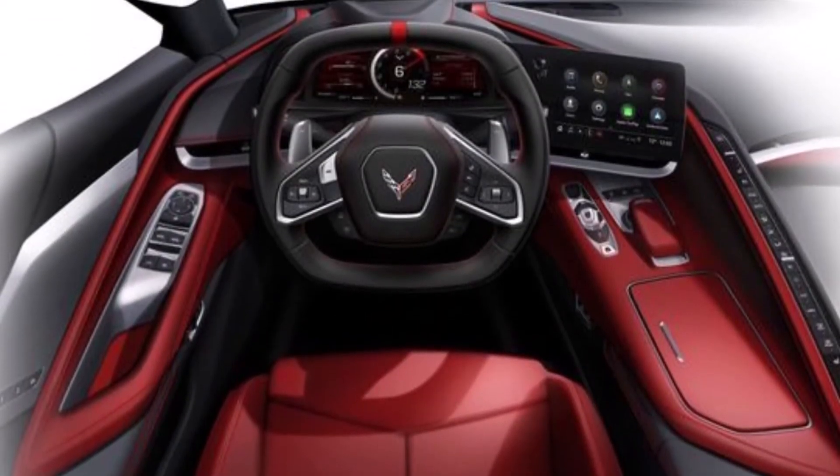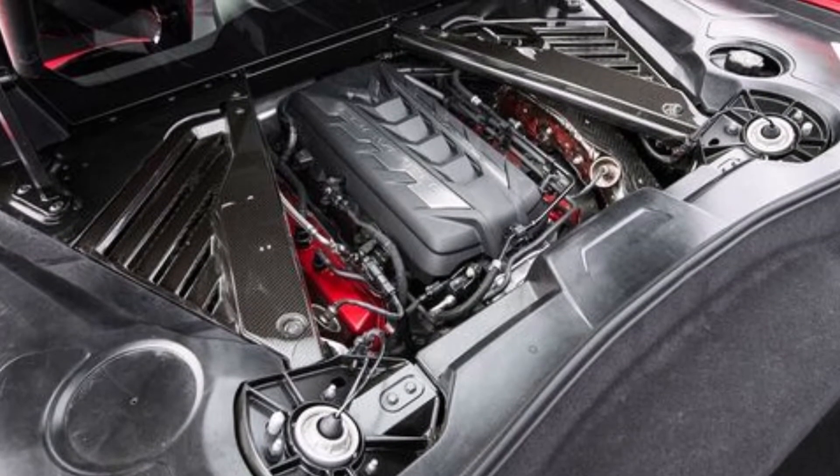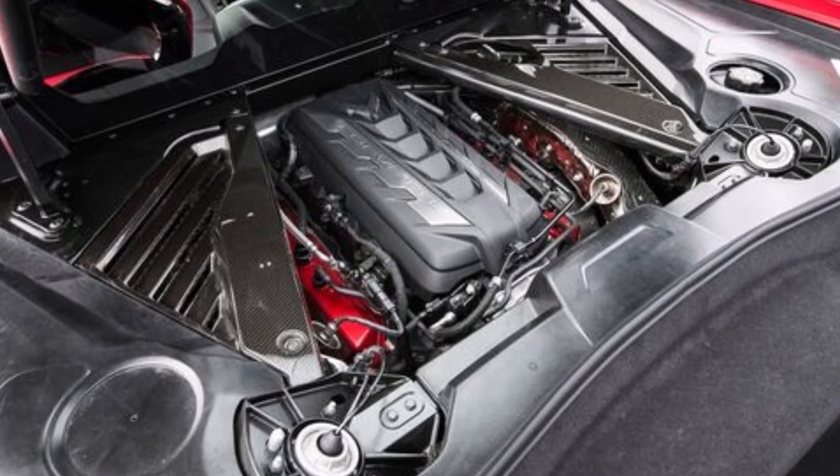The 2020 Corvette C8 was one of the biggest highlights of the year, due to its new, sharper, exotic look and fancy interior. It also had the first mid-engine release of its kind, and it broke records — they sold 40,000 units in the US alone when it was released. Comparing that number, in 2018 the C7 sold 18,000.